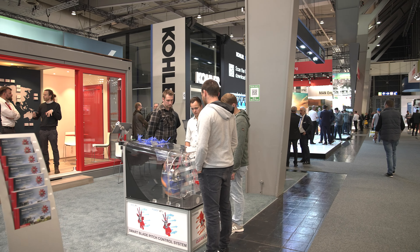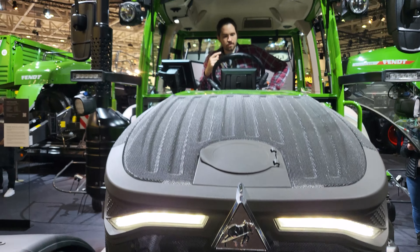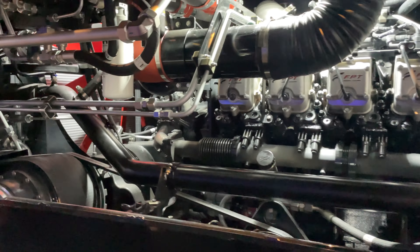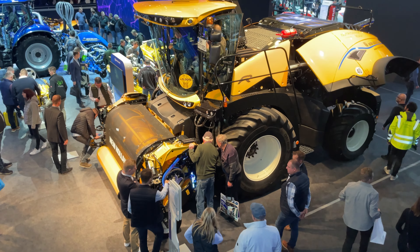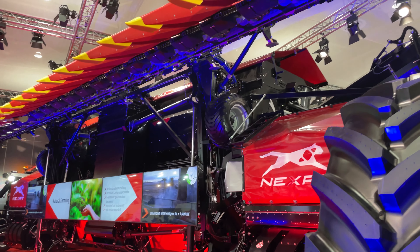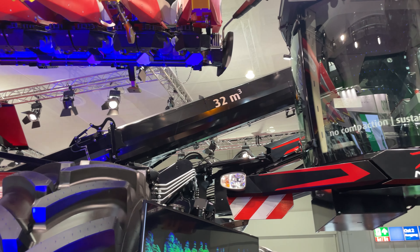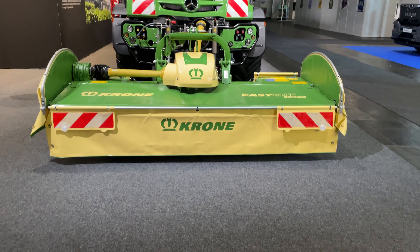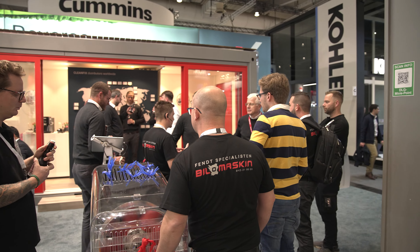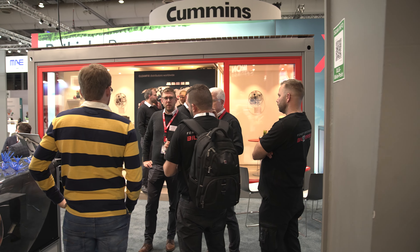We are very happy to welcome you at our stand in Hall 15, G22 at the Agri-Technica show. My name is Yannick and we from CleanFix would like to welcome you to Hall 15, Stand G22.